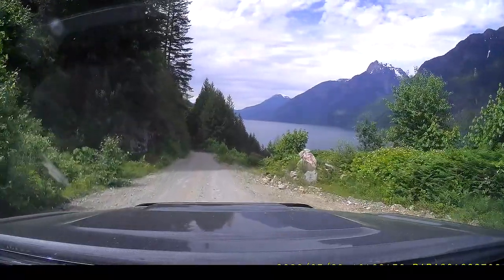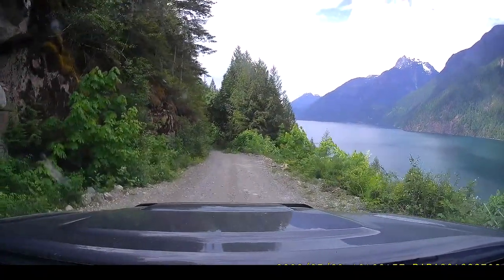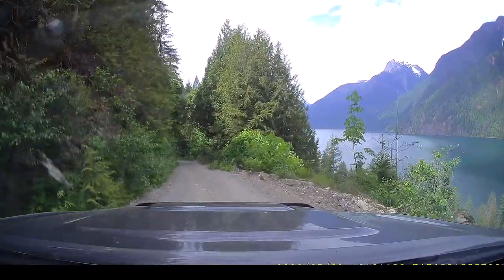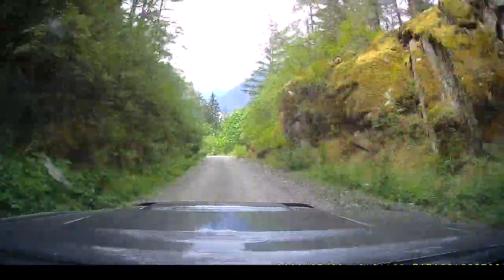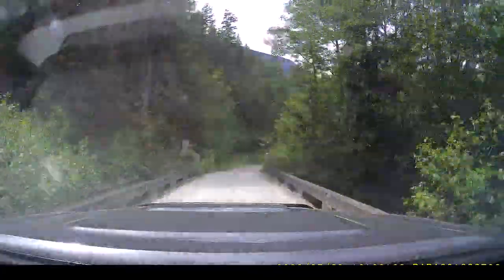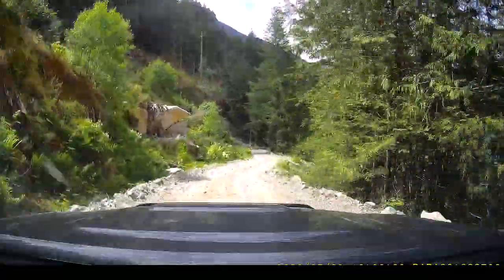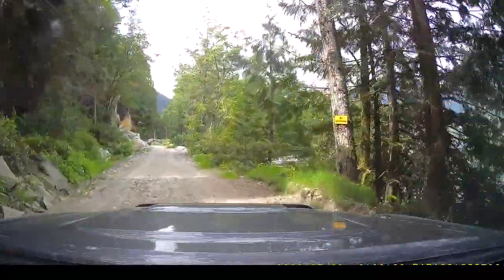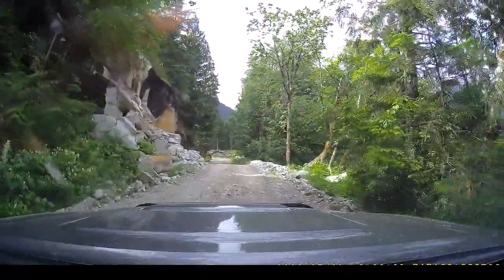At 54 kilometers there's another beautiful view — today the lake looks different, with one side colorless and one side green, probably due to wind. From this point the forest service road goes downhill and reaches almost to the water level on the lake, just before the 55-kilometer bridge. It's amazing to be right beside the lake here.